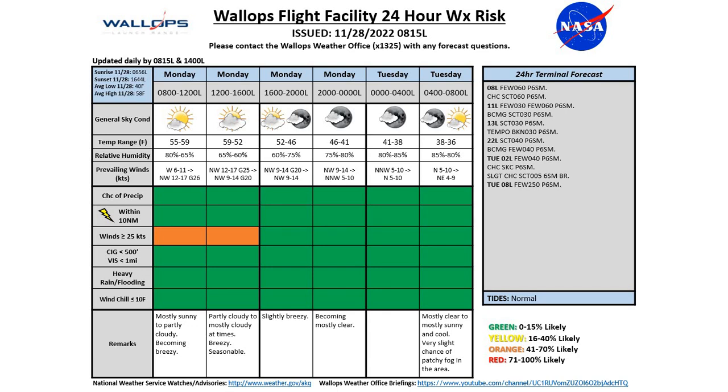Expecting a high around 59 today — we're sitting around 59 at the moment and will likely see the warmest temperature now until noon. Once that boundary pushes through the area with winds picking up, we'll see things start to cool down, with temperatures expected to get down to around 36 for our Tuesday morning.